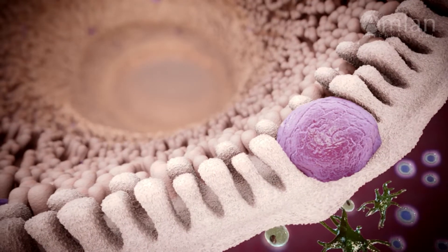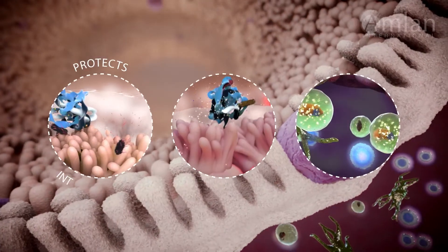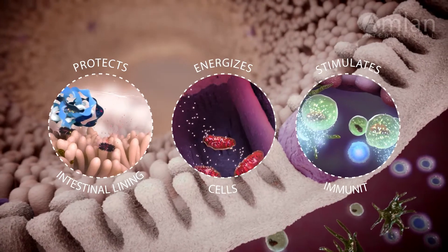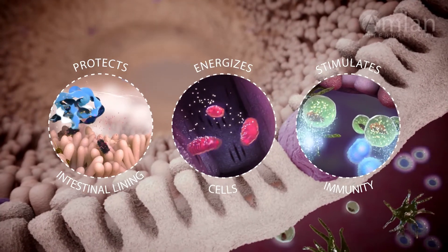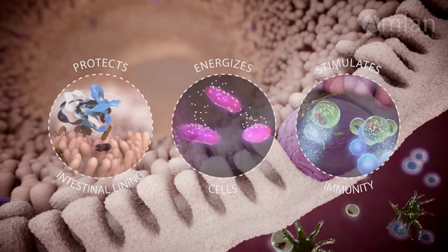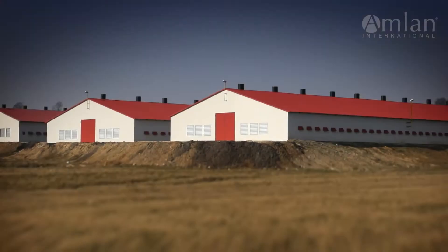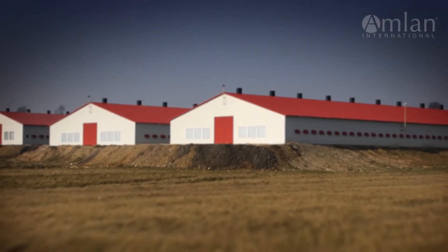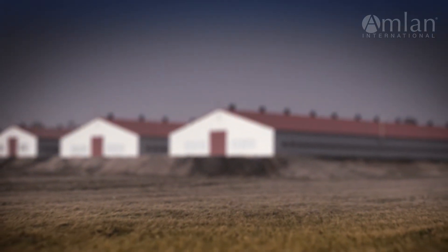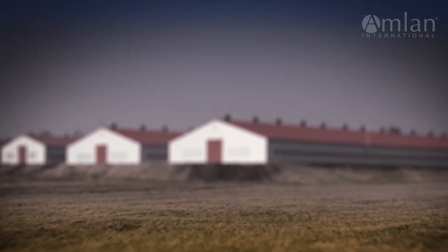Protect your flock. With three powerful modes of action and a unique formula designed to maximize efficiency and improve profitability, Varium's growth performance is backed by years of extensive research comparing its efficacy to AGPs. Clinical studies show Varium improves growth performance equivalent to commonly used antibiotics in both unchallenged and challenged studies.